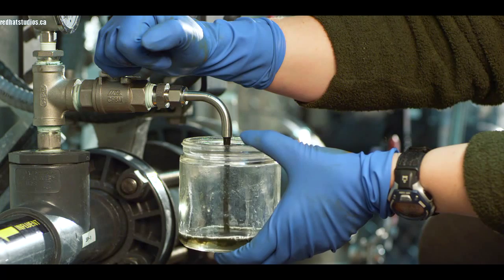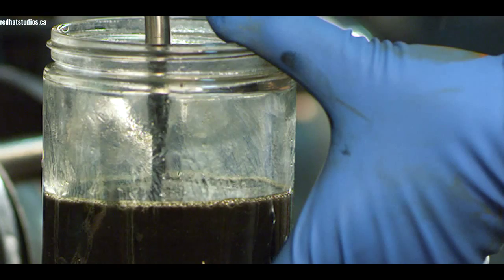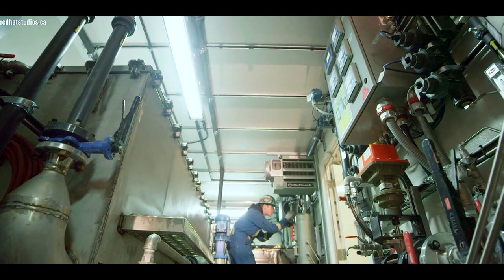Step two of the process is our electrolytic cell. Our electrolytic cell basically destabilizes all of the contaminants and allows them to either sink or float.